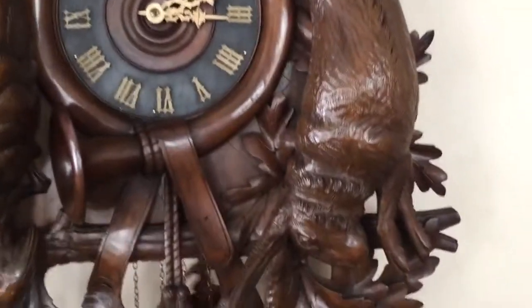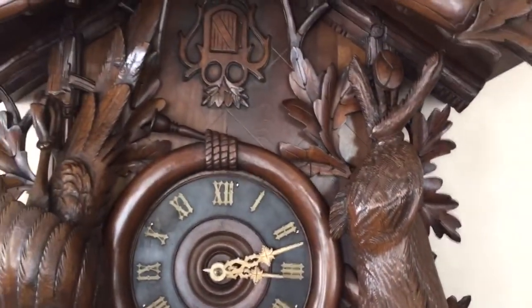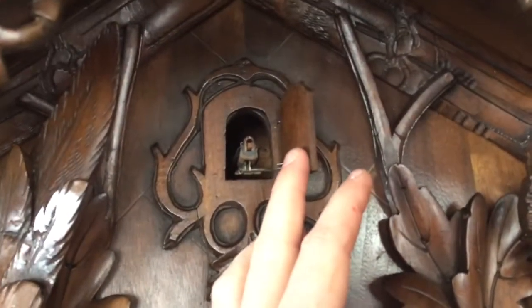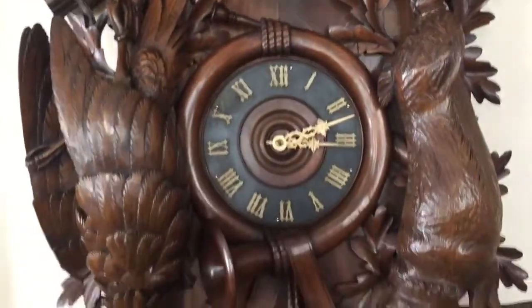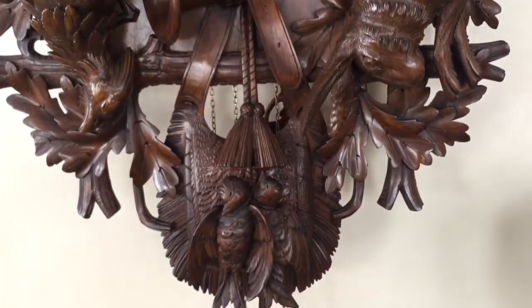And there is similar quality in the life-size hare to the right. There is a nice original wood cuckoo bird with articulated wings that retains its original paint.